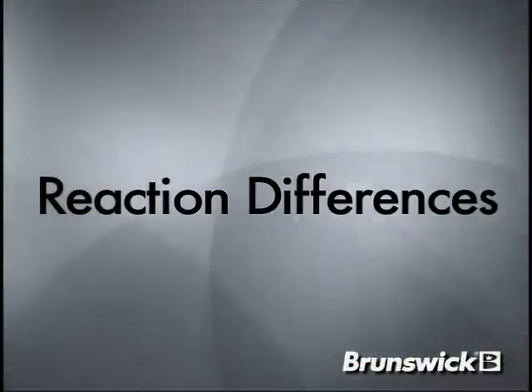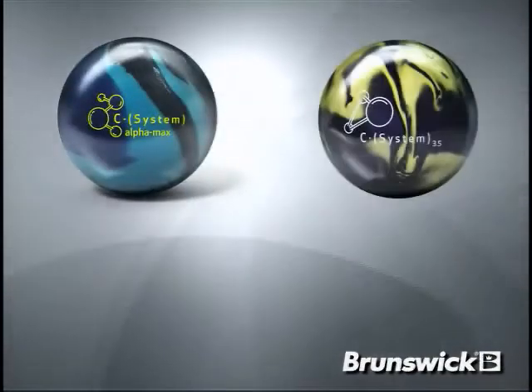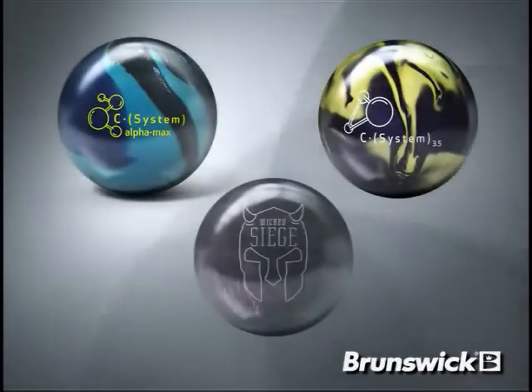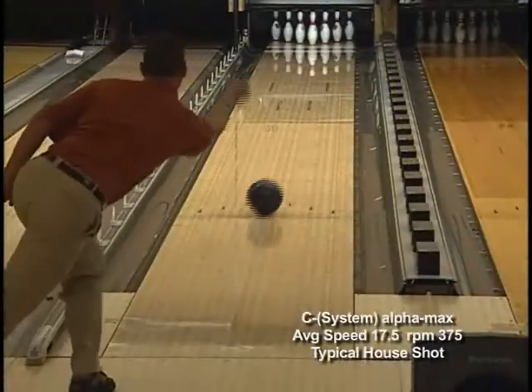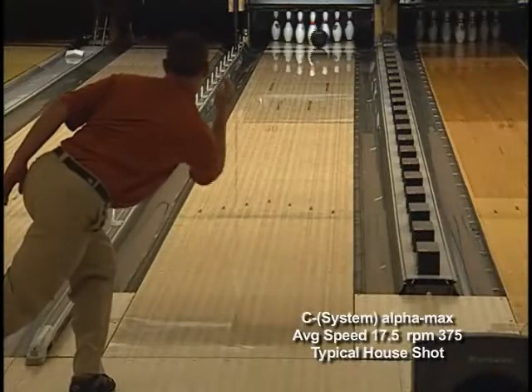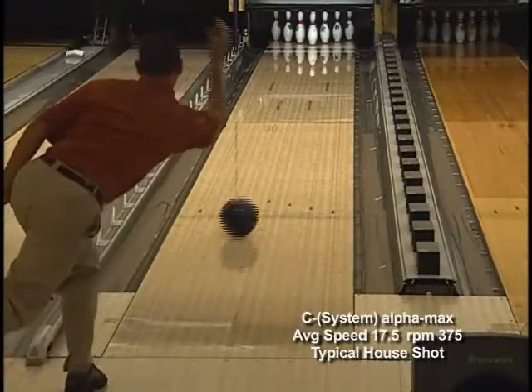Bowling on the same condition, I'll show you the differences between the C-System Alpha Max, C-System 3.5, and Wicked Siege. Watching the motion of the C-System Alpha Max, once again you see the easy length and consistent mid lane move with a very strong, continuous back end motion.